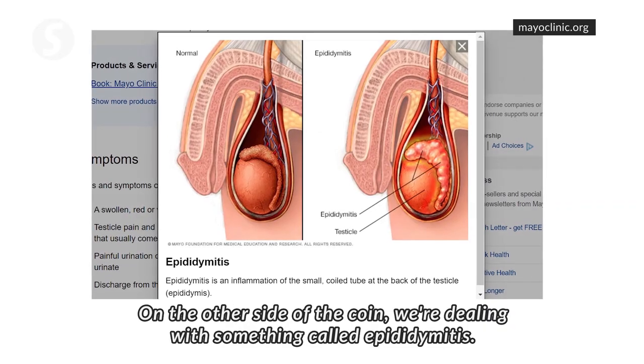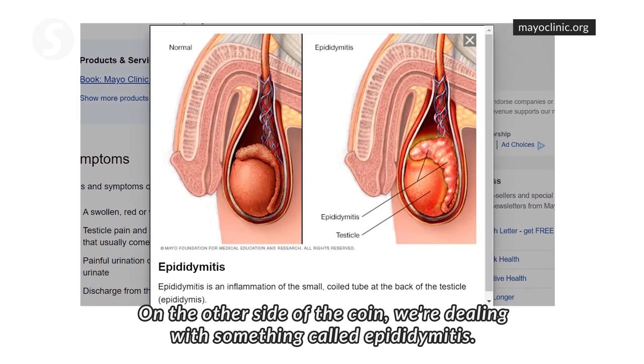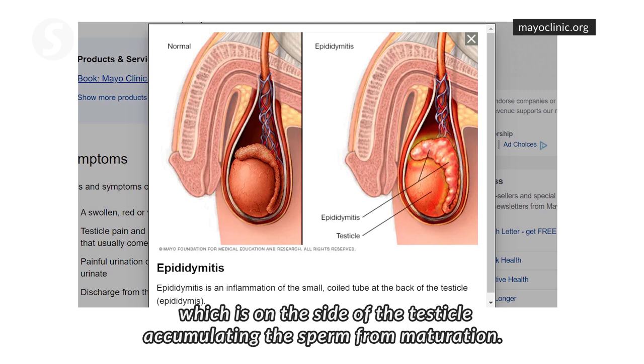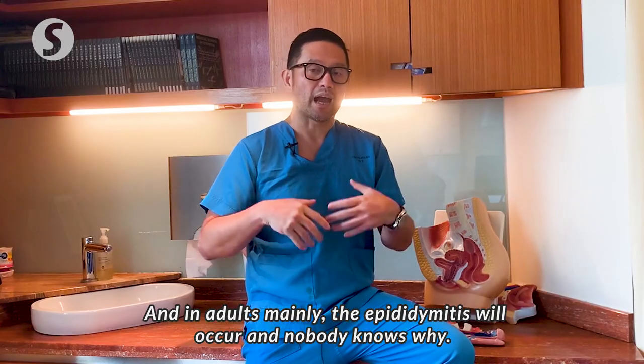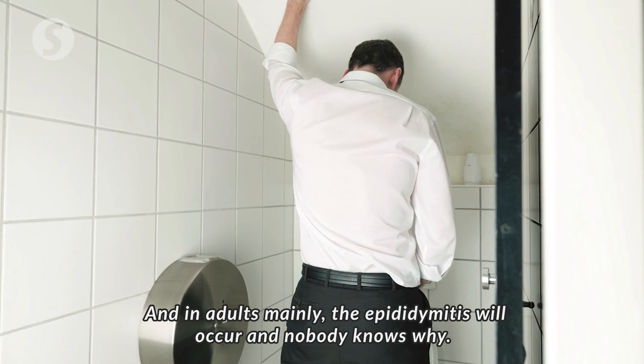The other side of the coin, we're dealing with something called epididymosis. As I mentioned before, the epididymis is the structure on the side of the testicle, accumulating the sperm from maturations. And in adults mainly, the epididymosis will occur.